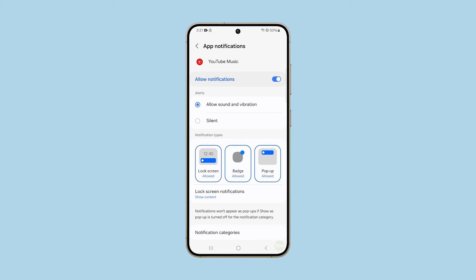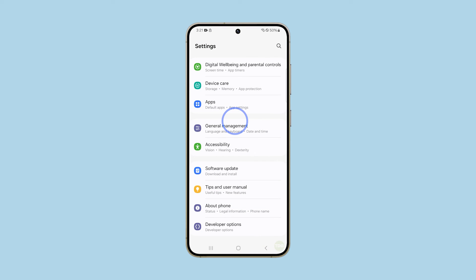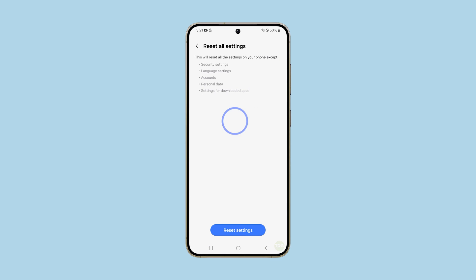If this doesn't fix the problem either, then you have to reset all settings on your phone. This will bring all settings back to their default configuration, which can fix this problem. To do that, just launch Settings and scroll all the way down. Tap General Management and then tap Reset. Select Reset All Settings and then tap Reset Settings to proceed.